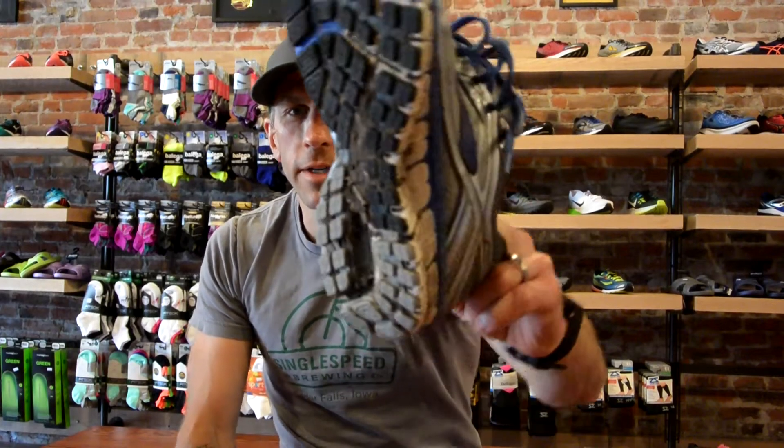Adrenaline 16, welcome to the Runner's Flat. Here you go, sorry for the dirty mess. We like to actually wear our shoes and give you a real review. This is a main review of the Adrenaline 16 — let's roll you through it.